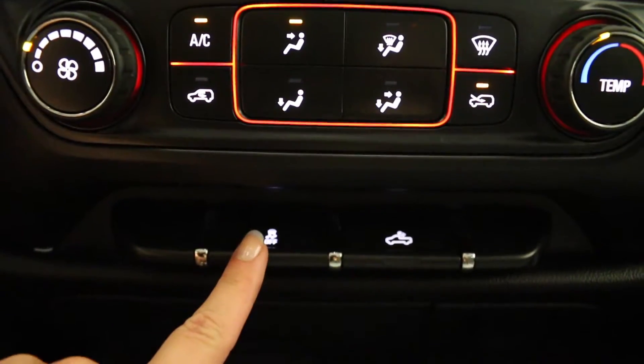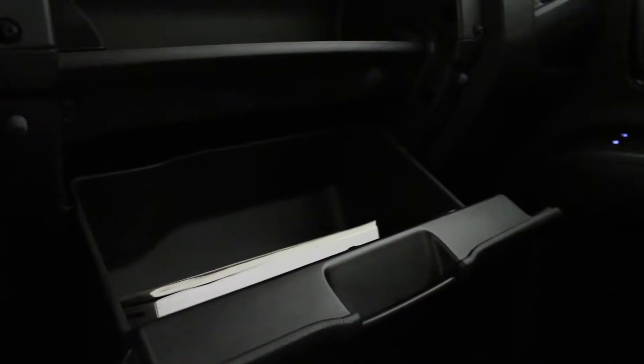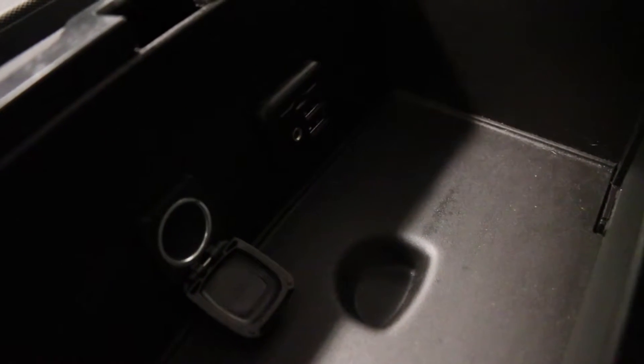It has traction control located here. On the passenger side, it has a lockable glove compartment and a storage compartment. The center seat folds down, has three front cup holders, and a center console with storage, as well as a 12-volt power outlet, an auxiliary audio input, and two USB connections.